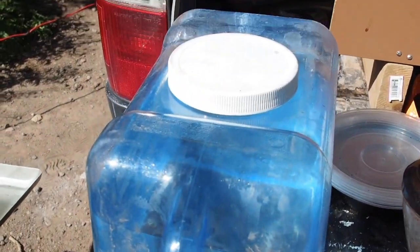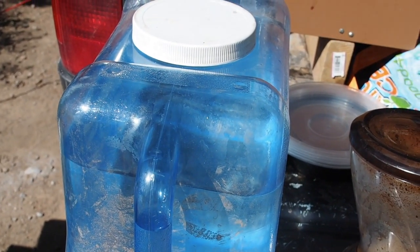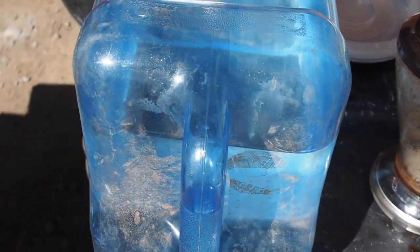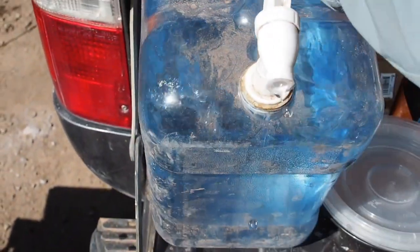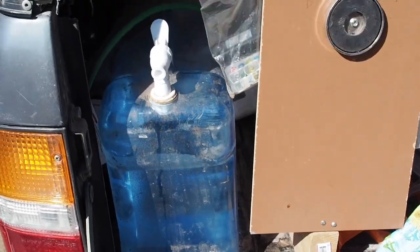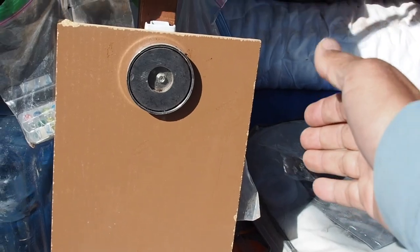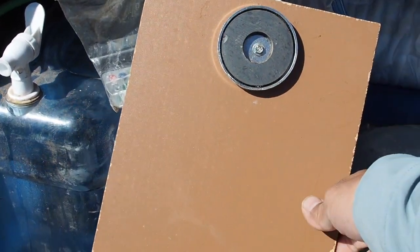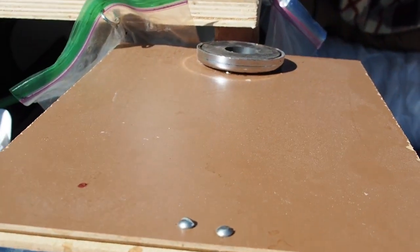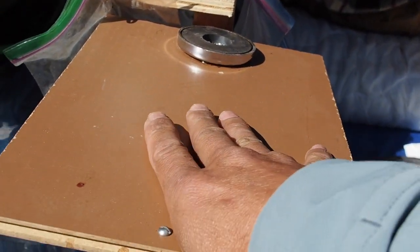I also have this water carrier — I think it holds about three gallons — and it conveniently fits right into this space. With the tailgate closed it keeps it in place. This is an extra shelf I built in; I put a bracket underneath and it gives me another place to set things. It's really sturdy, actually.